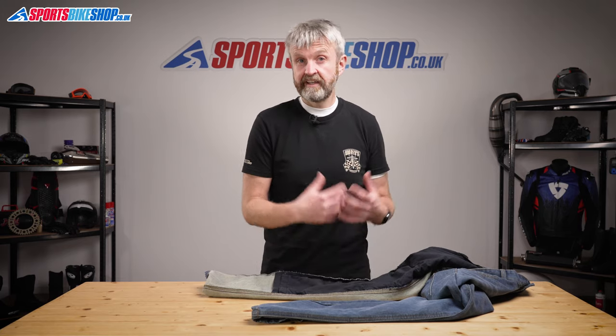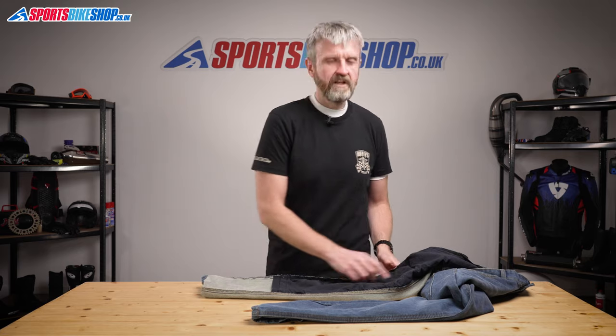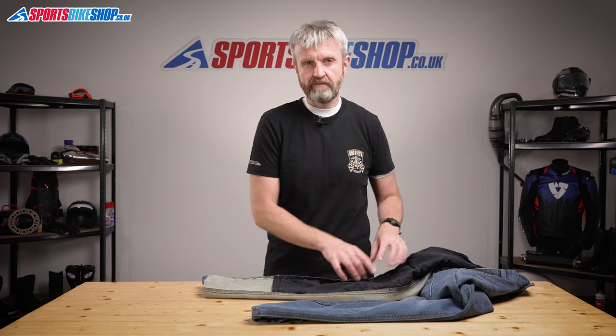These adjusters don't have to do all the work because these jeans come in three leg lengths: short is a 30 inch inside leg, regular is 32 inch, and the long leg is 34 inches. So you shouldn't be left with massive turn ups or crazy ankle swingers, and the height adjuster really should be for fine tuning rather than making big adjustments to the knee armour.